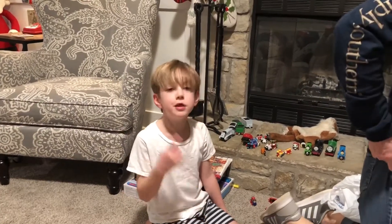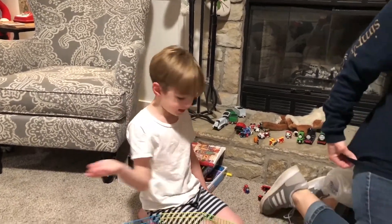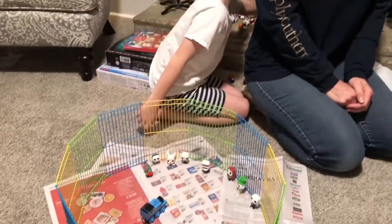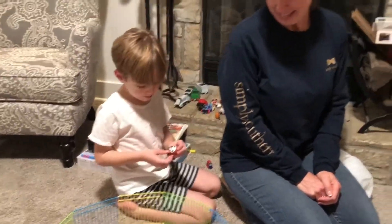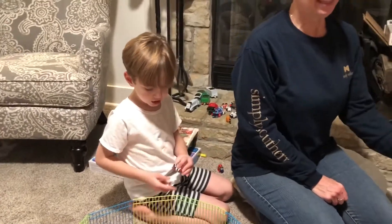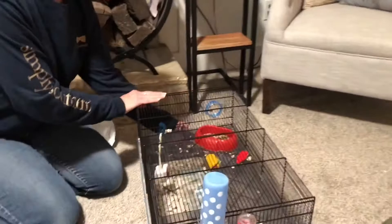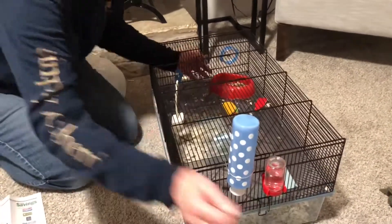Welcome everybody. Welcome to Let's Play Trains. I'm decorating this house. Would you like to make this for my friend Gordon? We're changing the hamster's cage. This is the first time we're going to be changing it completely — a complete change.